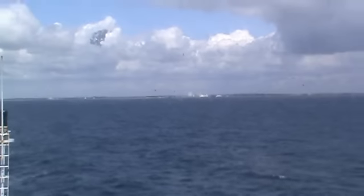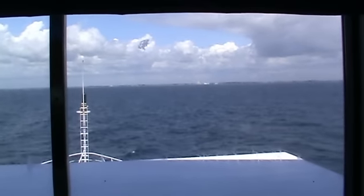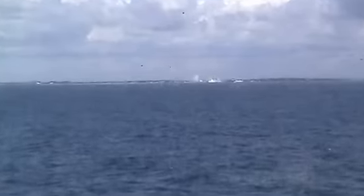The Port of Rugby is coming into view. We're about to land in Denmark.